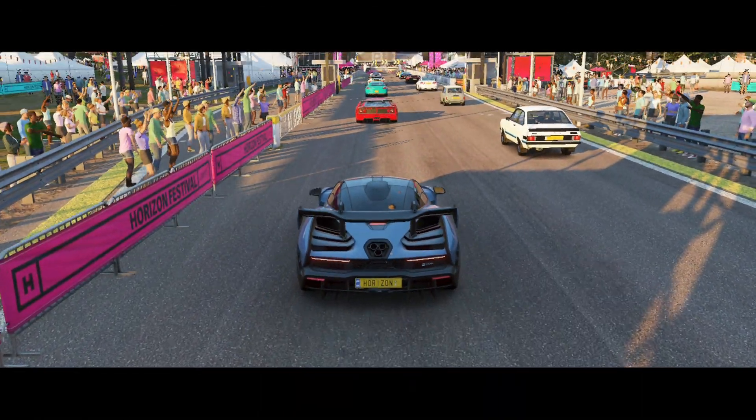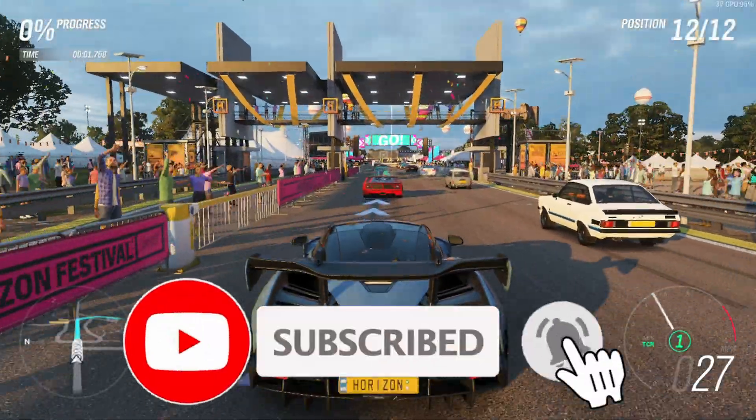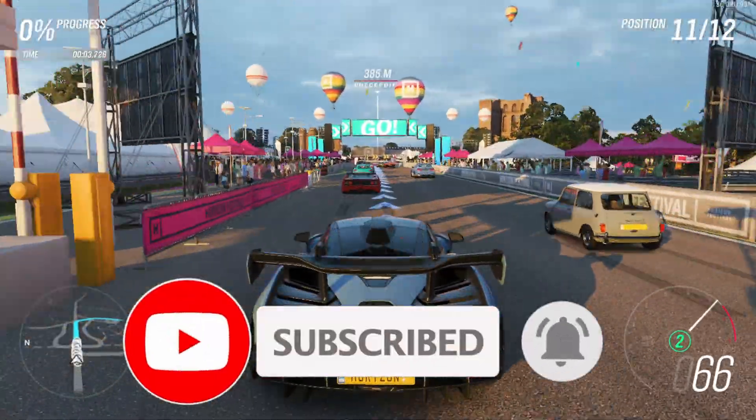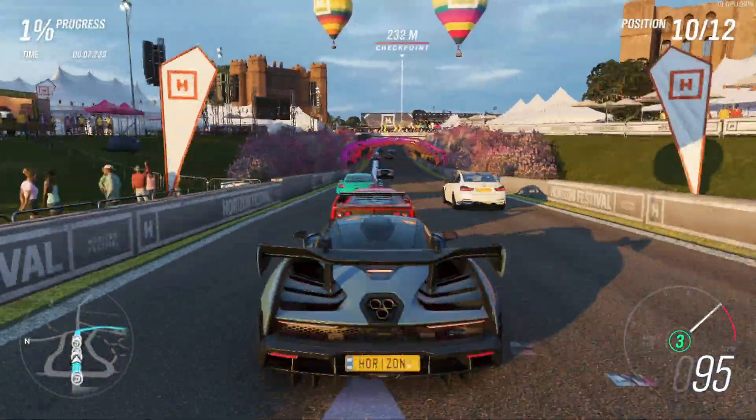A quick mention to subscribe if you have not already. Over 80% of our viewers are unsubscribed and we really want to build this channel up — the more subscribers we gain, the more tech videos we can make.